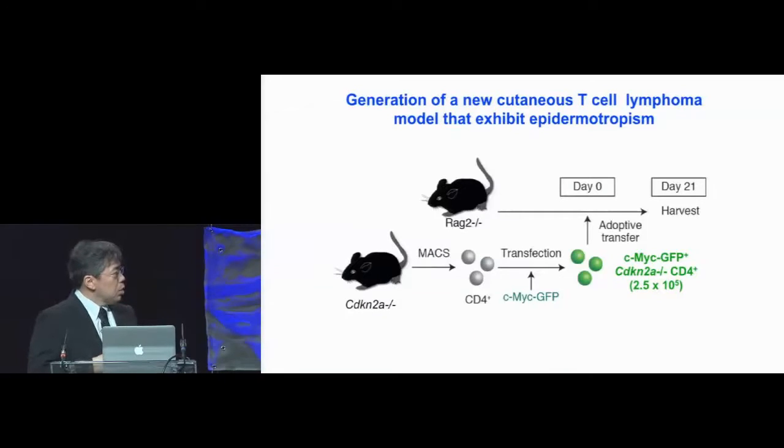To do this, we isolated CD4 T cells from CDKN2A knockout mice, and then retrovirally transduced MYC-GFP into these T cells. So these T cells are not only lacking the tumor suppressor, but are also driven by MYC. On top of that, they are transferred into RAG2-knockout mice in a lymphopenic condition, which drives them toward proliferation.